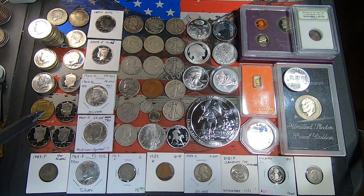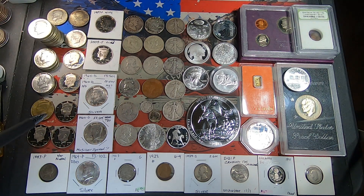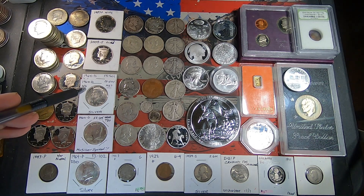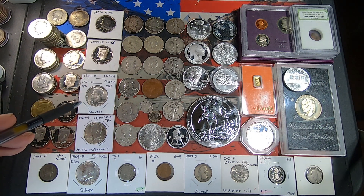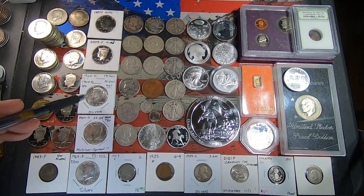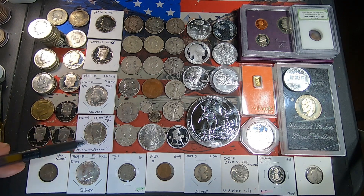Moving on to the 90% Kennedy candidates: we got one 1964 Philly and two 1964 Denvers. Then we got two more 1964 Denvers — I'm pretty sure these are auction purchases — and they are the FS-501, a D over D repunched mint mark. I'll put up a picture of it now and also a comparison from Variety Vista showing it's the same variety.